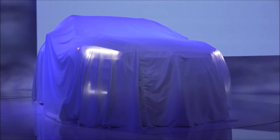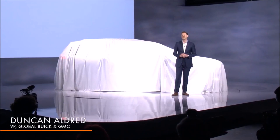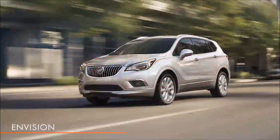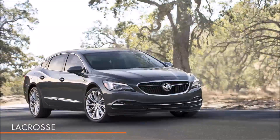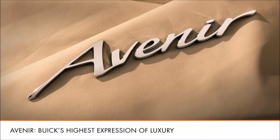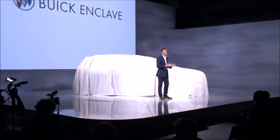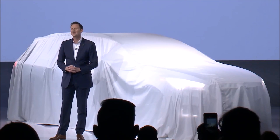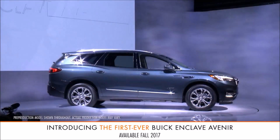Tonight's reveal is not just a major redesign of our most significant product, but a celebration of an unprecedented run of new products. Tonight also represents the beginning of something totally new for Buick with our first Avenir model. Since its introduction, the Enclave has set the tone for a more progressive premium brand. Ladies and gentlemen, the 2018 Buick Enclave Avenir.